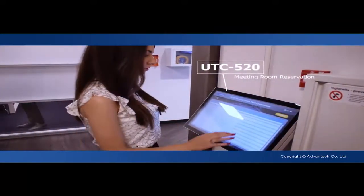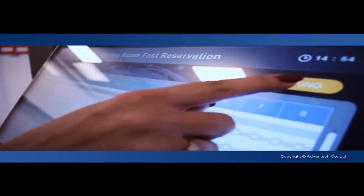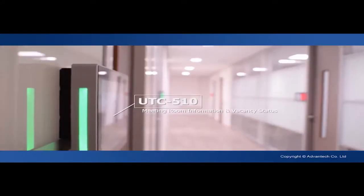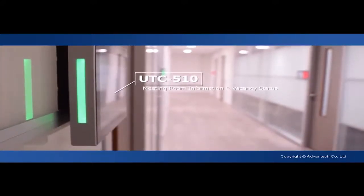With the intelligent booking system, we shape the way our colleagues work. An overview shows at a glance which rooms are available at what time. Booking a time slot is just a touch away. The LEDs of the UTCs signify the vacancy status and display meeting information.